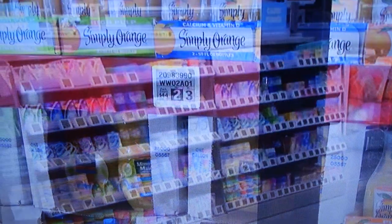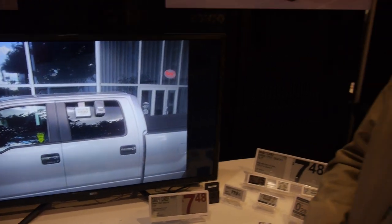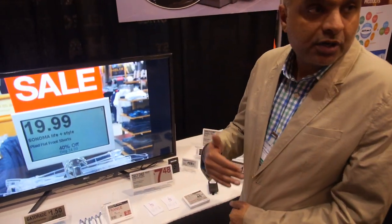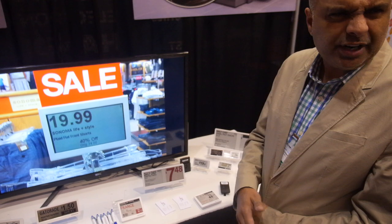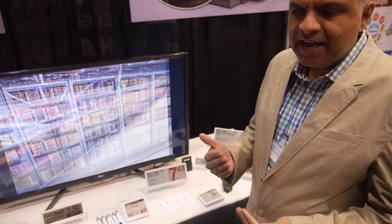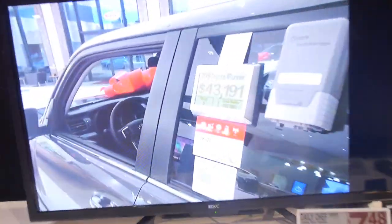We're also expanding into Italy and other areas. Why France? There are two reasons. One is that labor costs are a bit higher there. You also have certain regulations that don't permit certain kinds of advertisements on television. So retailers need to be a lot more reactive to price changes, and having the tags allows them to do that really easily.